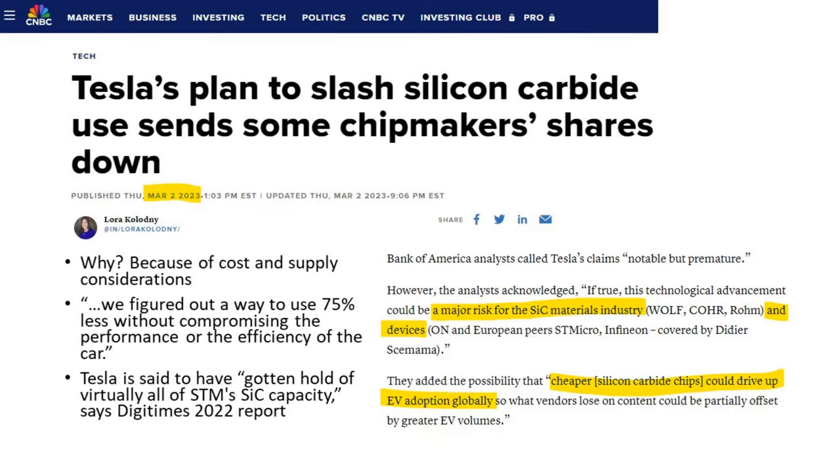Tesla plans to slash silicon carbide use, sending some chip makers' shares down. It's important to differentiate between SiC materials and SiC devices. For SiC materials, they cite Wolfspeed and Rohm. The possibility of cheaper chips could drive up EV adoption globally, going back to the 8-inch production coming online. Tesla probably did this because of cost and supply considerations — they figured out a way to use 75% less SiC without compromising the performance or efficiency of the car. According to Digitimes, Tesla has gotten hold of virtually all of STM's SiC capacity.